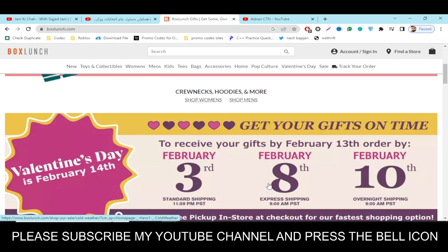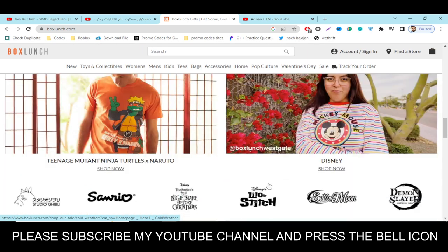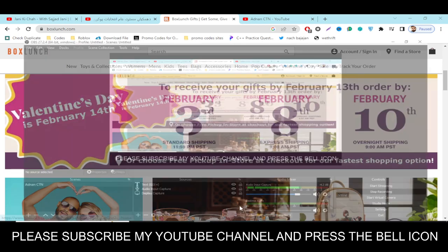Use this code and please like this video, subscribe to my YouTube channel, and press the bell icon. Thanks for watching!